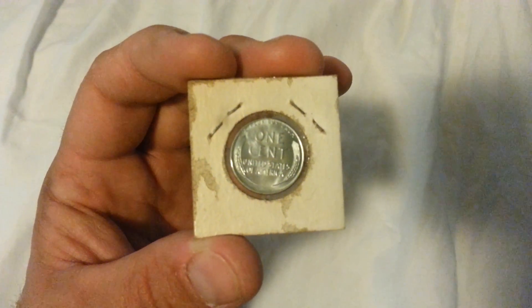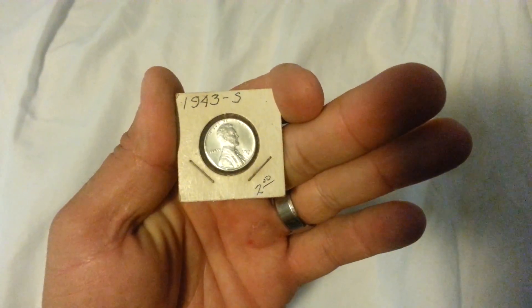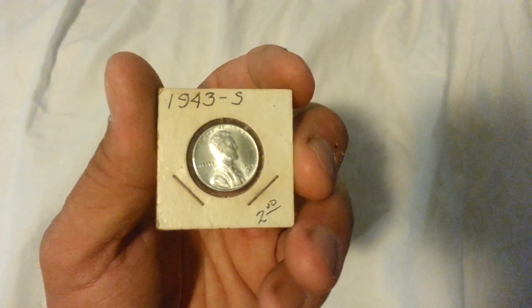Today everybody, I found a one cent, very good condition — it's a 1943, still wrote on the little thing here, but it's a 1943 S steel penny.